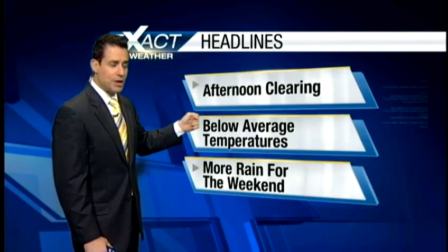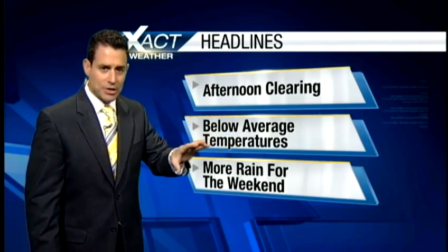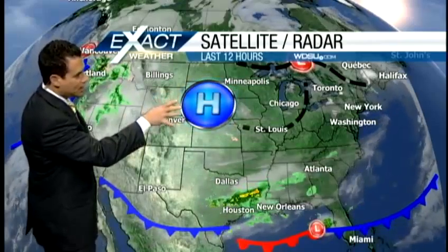Expect below average temperatures though — the upper level disturbance creating the clouds and the isolated showers is going to bring some cool air after it moves on through. And then unfortunately it looks like we've got more rain for the weekend, so be prepared for that.